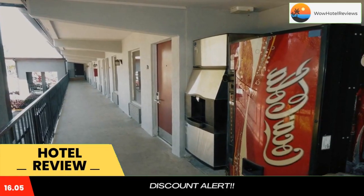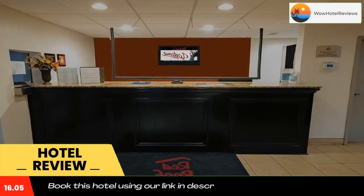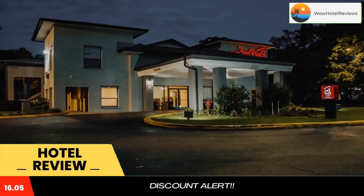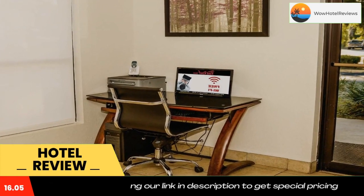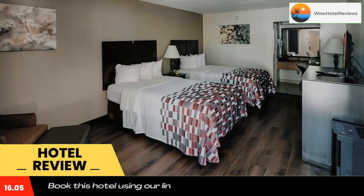This Tallahassee hotel is right off the I-10 exit and across the street from the Tallahassee Automobile Museum. It features an outdoor pool, coin laundry, and a 24-hour front desk. A microwave and fridge are provided in every room.